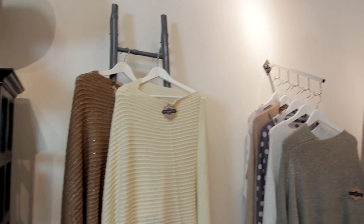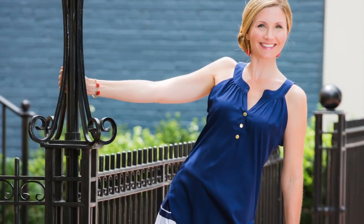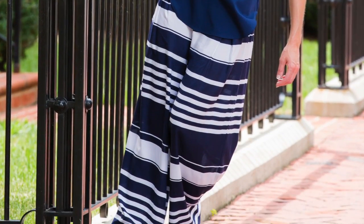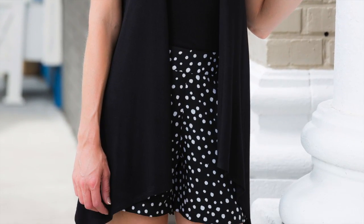Blossom Boutique's complete apparel offering features unique choices in every category, and to go with our great selection of tops, we offer skirts, pants, shorts, and leggings that are fashionable and unique, with designs and printed patterns that make bold statements.